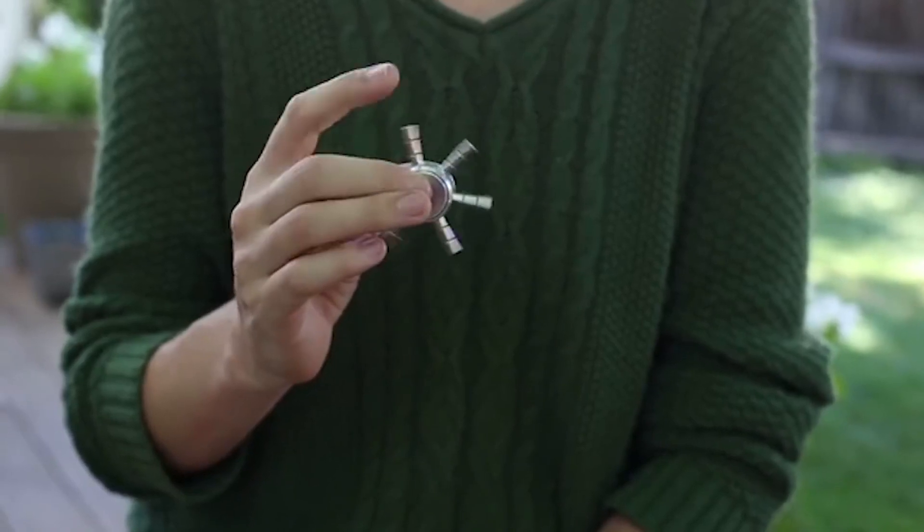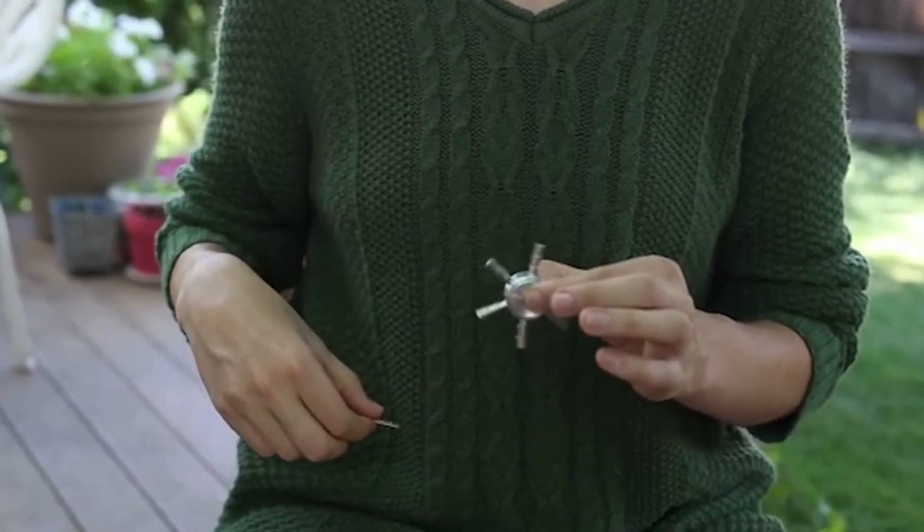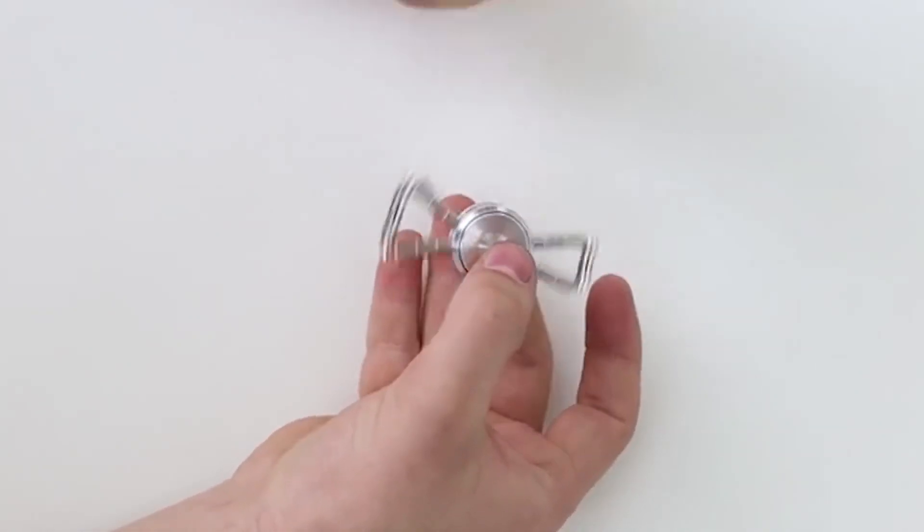In addition, the magnets are firmly connected to each other, which prevents them from separating even at high speed. This multifunctional invention has a price of $30.